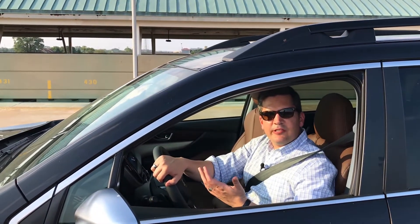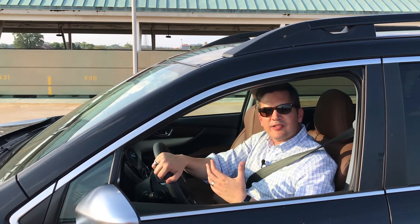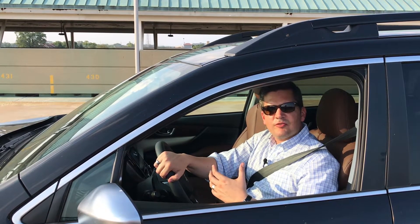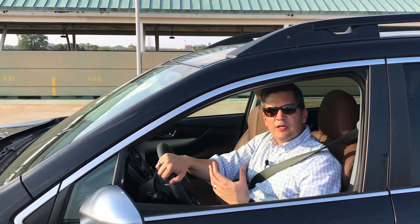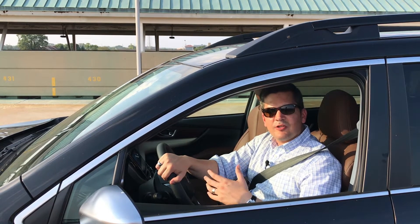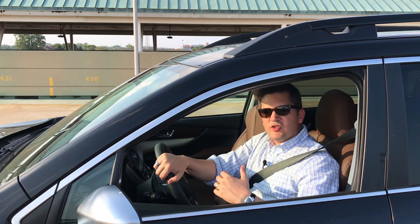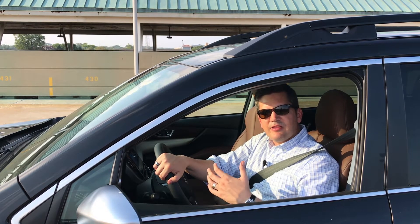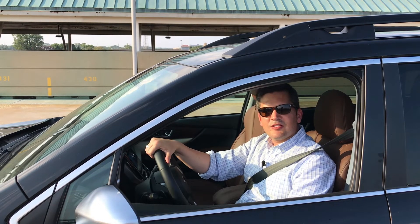I think Subaru did exactly what they needed to do with the Ascent. It's a vehicle Subaru loyalists can move up into, and also one for people who like what Subaru stands for but didn't have a vehicle that suited them before. Now they've got a larger three-row crossover — that's exactly what they need. The styling is very Subaru. They've kept X mode and hill descent control. It has 8.7 inches of ground clearance like the Outback, so you can do decent off-roading if you want. With the Touring Edition, you have all the luxury you could want. Pricing starts just under $32,000, and as equipped this one is $45,670 — a pretty fair deal for a three-row luxury crossover.